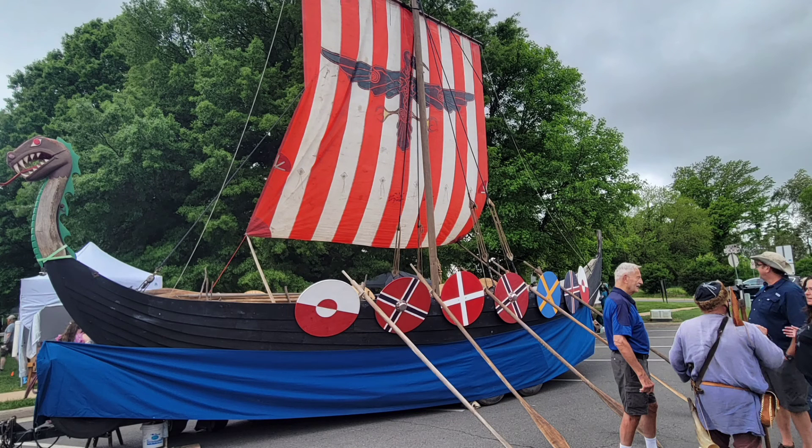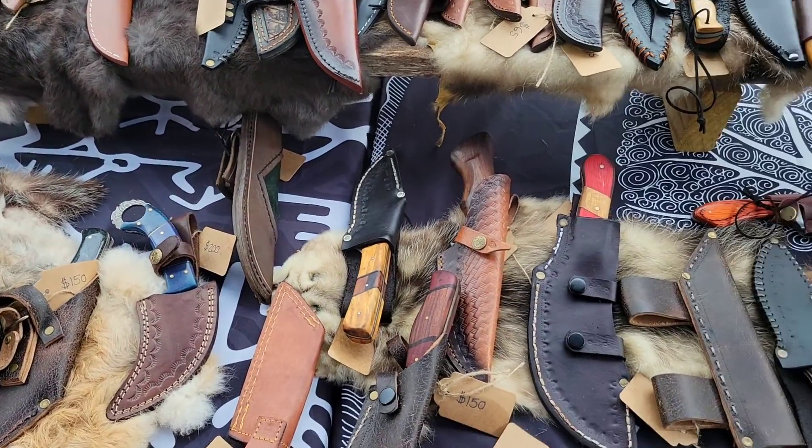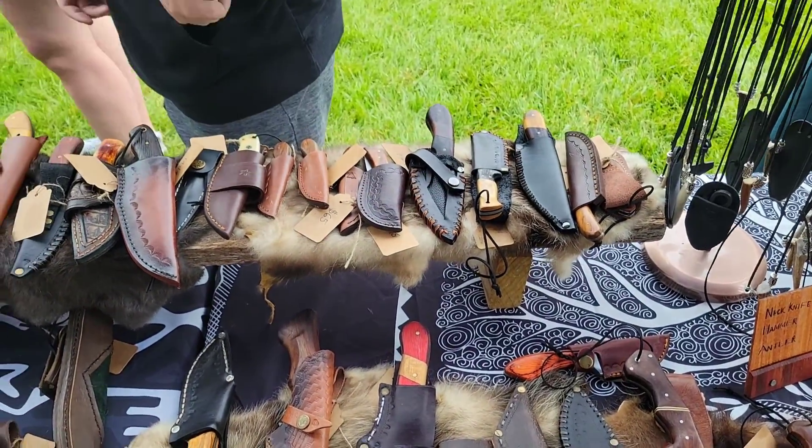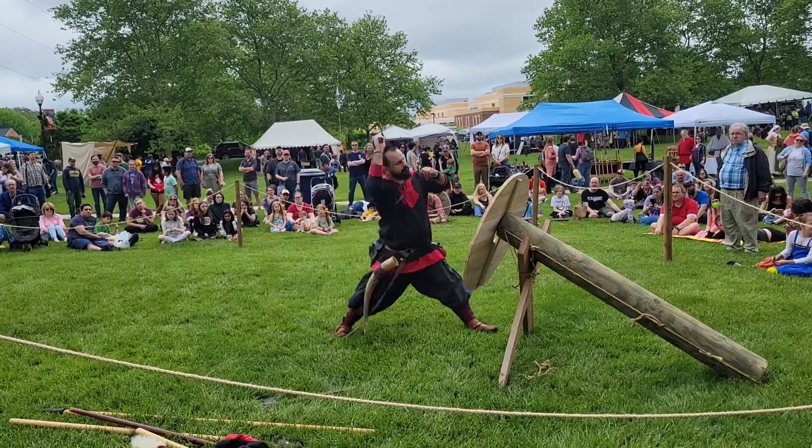Hello everyone! So yesterday, May 14th, I attended the Manassas Viking Festival in Manassas, Virginia, where I saw a wide array of Viking and weaponry related items. You can see a Viking longship here.